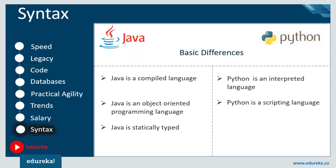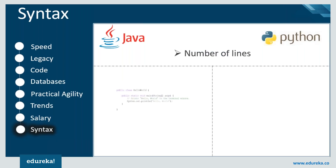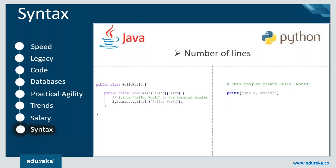Statically typed programming languages do type checking at compile time, which helps you write a little quicker because you do not have to specify types every time. If we compare the number of lines in code, Python can perform the same action with fewer lines than the same code written in Java.